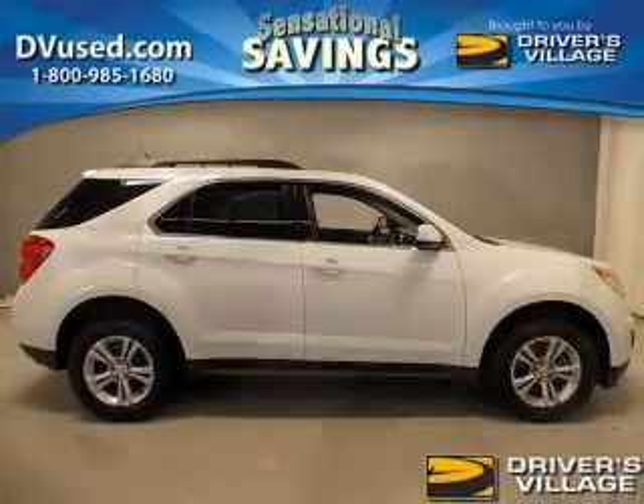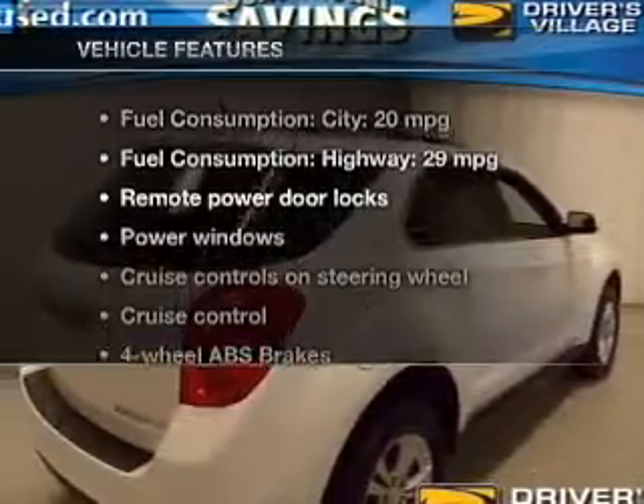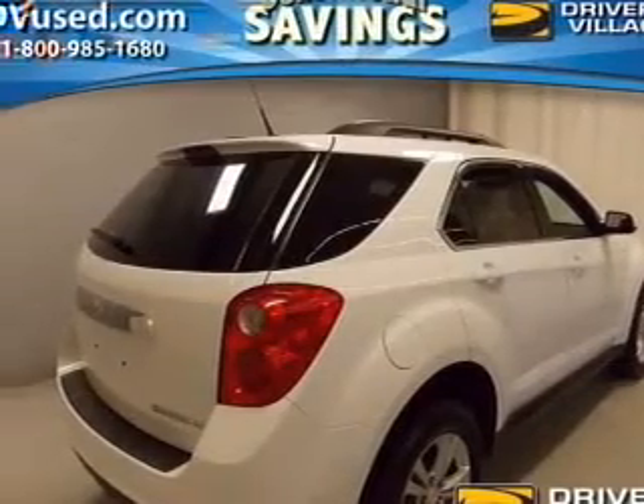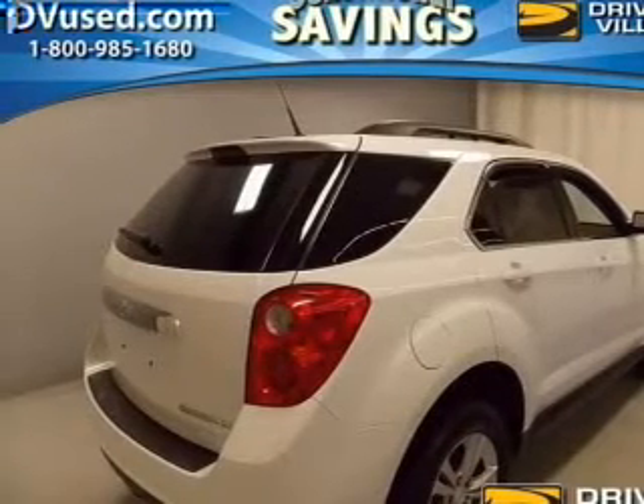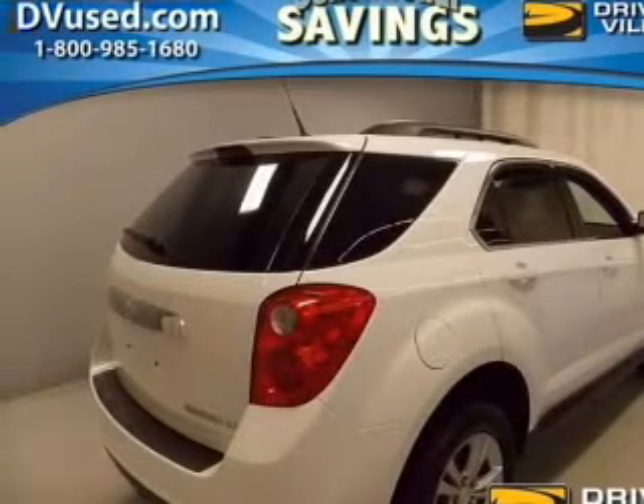Memory settings are just one of the extras. Plus enjoy these notable features included in this vehicle: power door locks, power windows, cruise control, Bluetooth wireless, an AM-FM stereo with a CD player, satellite radio, and power mirrors.